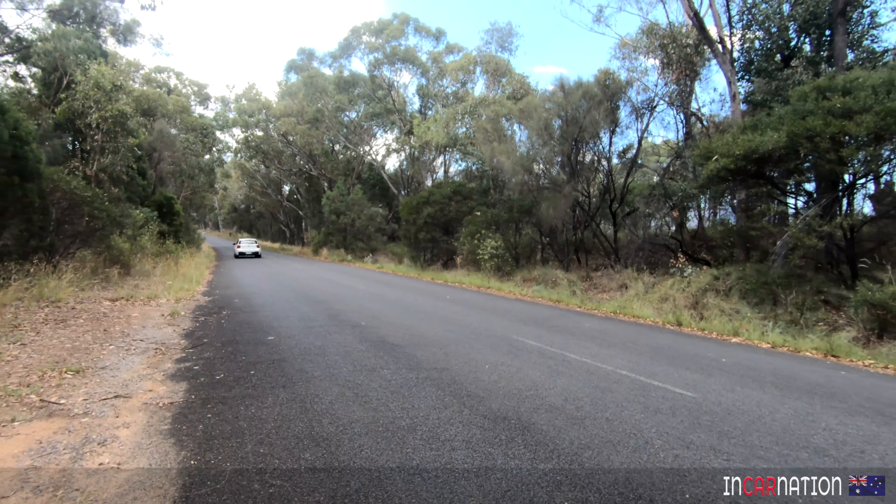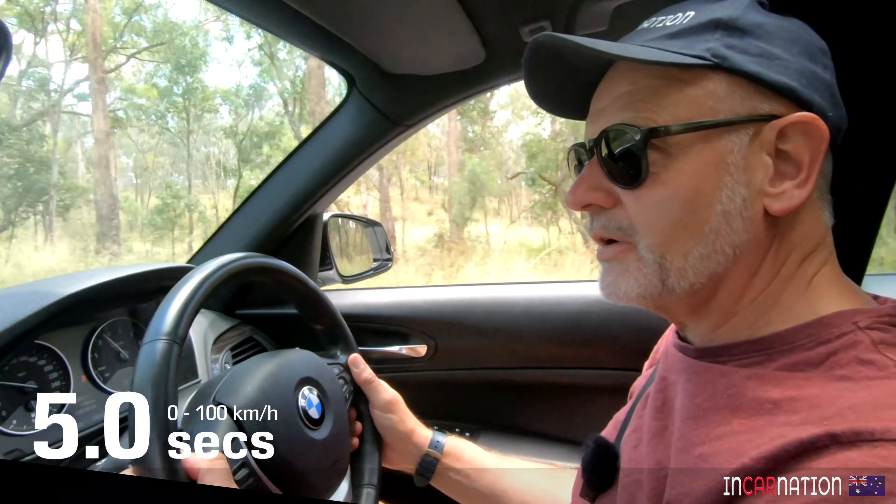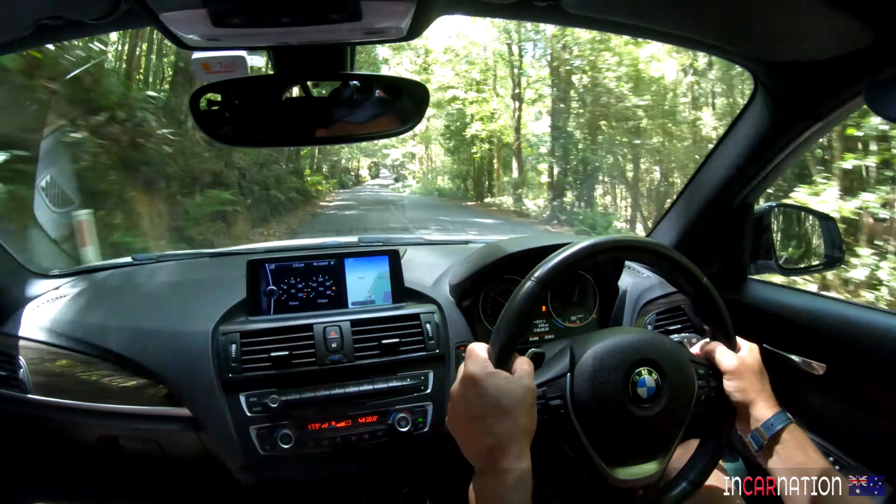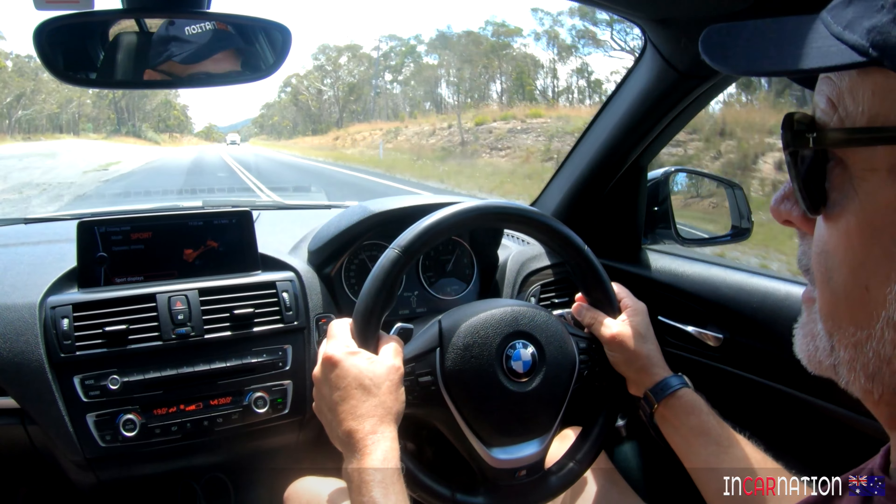6.3... 7 grand almost. 6.8, that's good — that's pretty good in auto mode, isn't it? Oh jeez, that is actually savage in third gear, isn't it? It's pretty good. Third gear's the gear of choice, isn't it? It's nice.